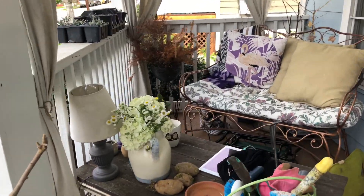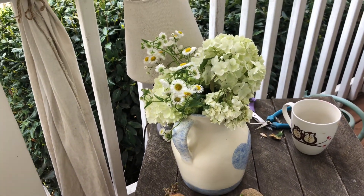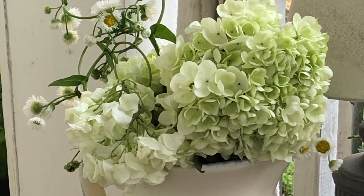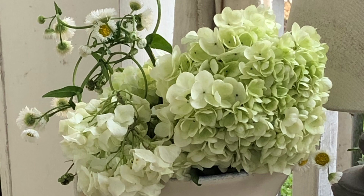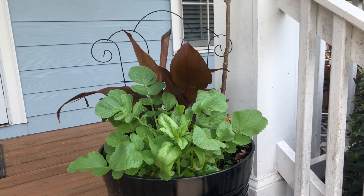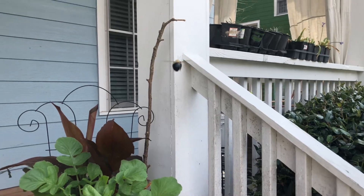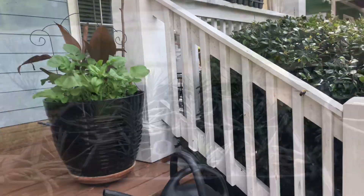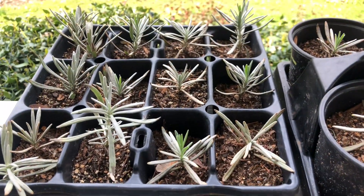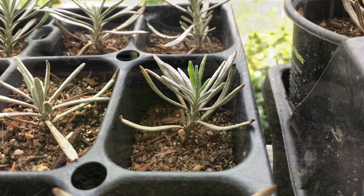I'm spending a lot of time out here so I created an arrangement to enjoy while I sit up here. It's cool enough in mid spring to have salad greens in the containers. I'm starting some lavender in pots from propagation. Hello little bee! Surprisingly, these lavender cuttings have survived all winter long and it's time to move them up.